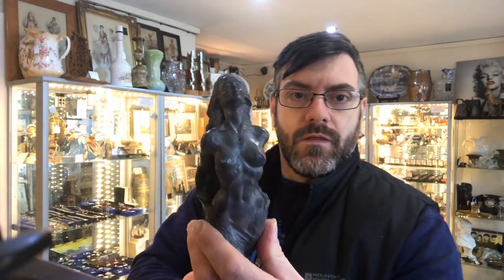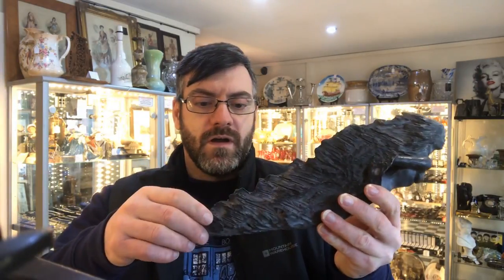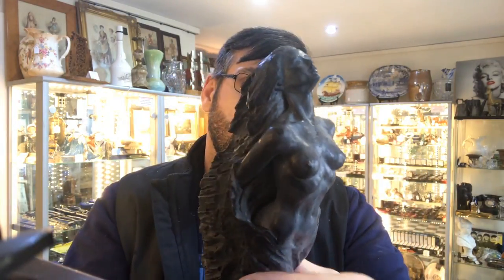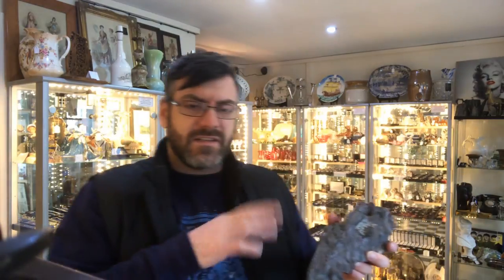My next piece is a lovely bit of decorative arts. An absolutely exquisite carved mermaid — she's carved out of a slab of slate or stone, and she is absolutely gorgeous. The most beautifully carved figurine. The work gone into her is really quite something. This is done by Emanuel Vidal. It's a limited edition — I think limited to 4,000, and this one is around number 2,000, so it's a mid-range piece.